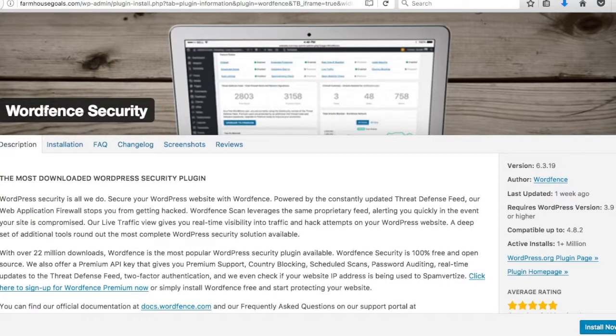Number seven is Wordfence Security — the most downloaded WordPress security plugin. It tracks login attempts, monitors bots visiting your website, blocks IP addresses during denial-of-service attacks, and creates a firewall. Security is vital — you don't want to get hacked and lose everything. The only downside is it's a fairly large plugin, so it can slow your website down a little.